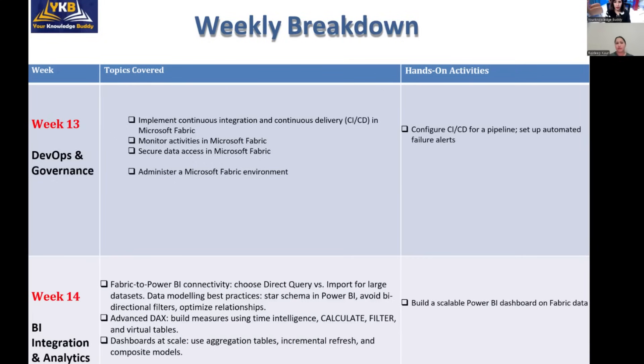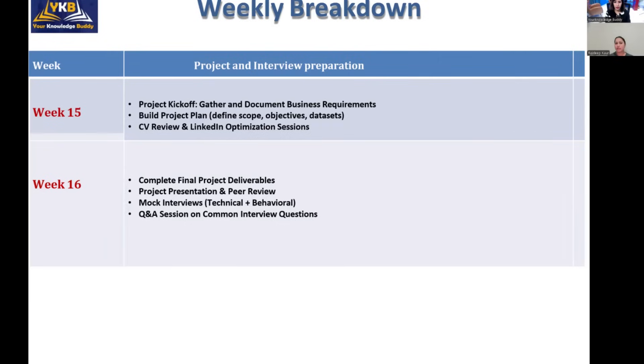Week fifteen is all about real-time projects, where you will be given a business requirements document and will create a OneLake, a data warehouse, and a report on top of that data warehouse. Week sixteen is interview preparation, including mock interviews and common interview questions and answers.